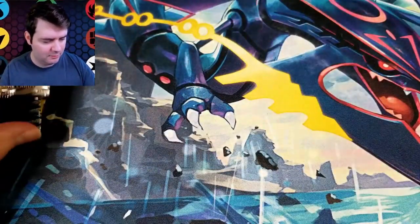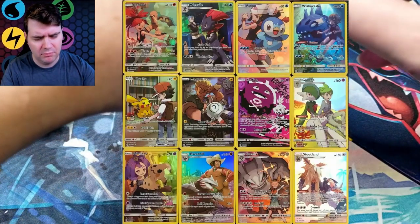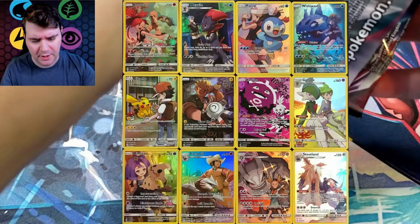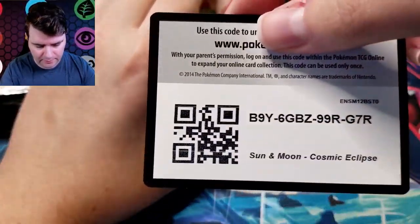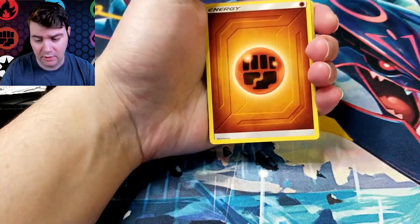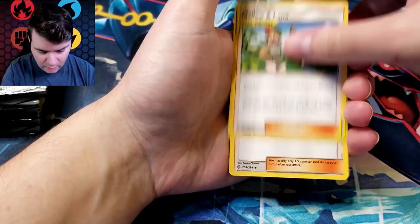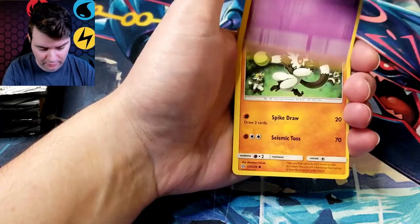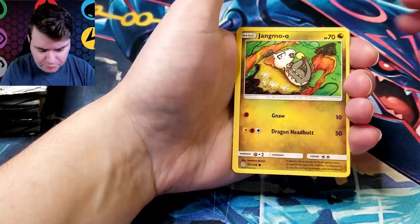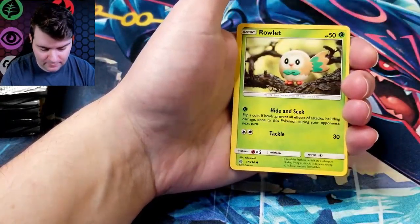We're after a lot of secret rares of course — I will take any of them. There's a bunch of cool full art Pokemon cards, the Pikachu being the best one. Yeah, plenty of good full arts, plenty of good ultra rares, just a lot of good cards. Tag teams for sure, even with trainers. Some of the full art trainers look crazy. I think this is the last set that actually has dragon-type Pokemon too, which is sad. Love me some dragons.